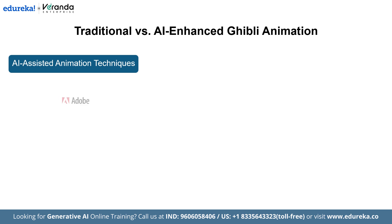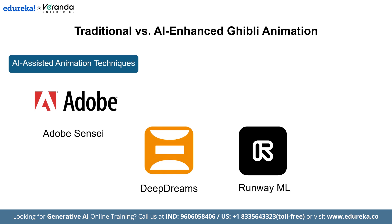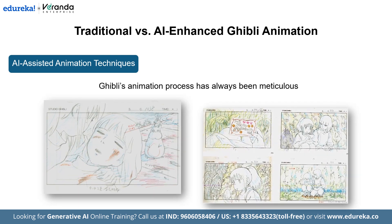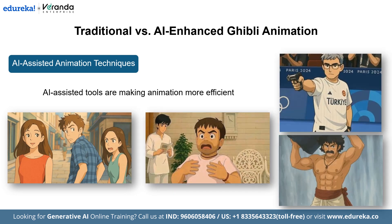AI-driven animation tools like Adobe Sensei, Deep Dream and Runway ML are transforming the creative process. Even text-based models like ChatGPT, when integrated with image generation tools, can now create stunning visuals inspired by the Ghibli style, just by describing a scene in words. This opens up exciting possibilities for artists to prototype ideas and bring imaginative worlds to life more quickly than ever before. Ghibli's animation process has always been meticulous, often requiring thousands of hours of frame-by-frame drawing. But today, AI-assisted tools are making animation more efficient while still preserving the signature Ghibli style.